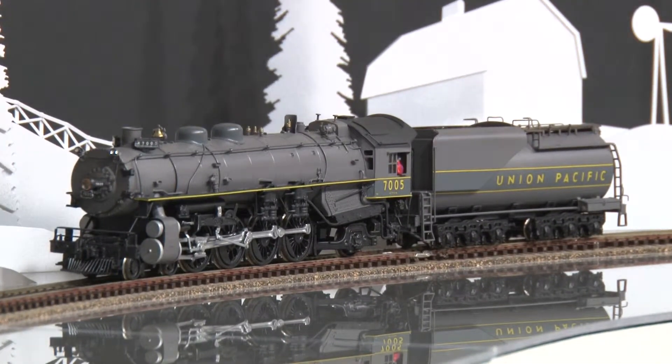This model is from Balboa Katsumi and is built in Japan. It's available at BrasTrains.com. The item number is 051545.